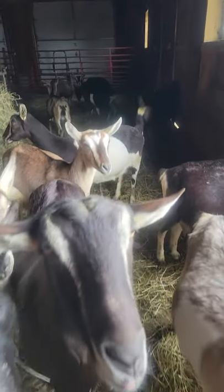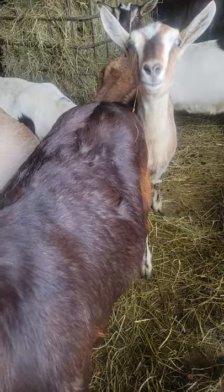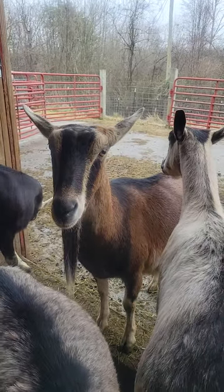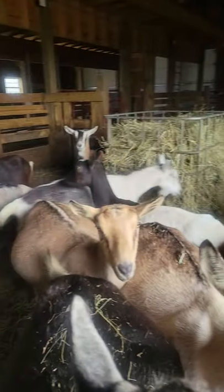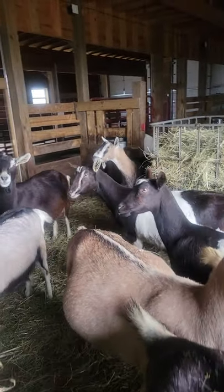You can see some of them are starting to drop, which is a term we use for when their sides start to cave in like that. That is one of the ways that we can tell if they're starting to get closer to delivery. Their sides will cave in — we call it dropping — and that is for the babies to drop down so they can elongate the birth canal so that the babies can come out successfully.